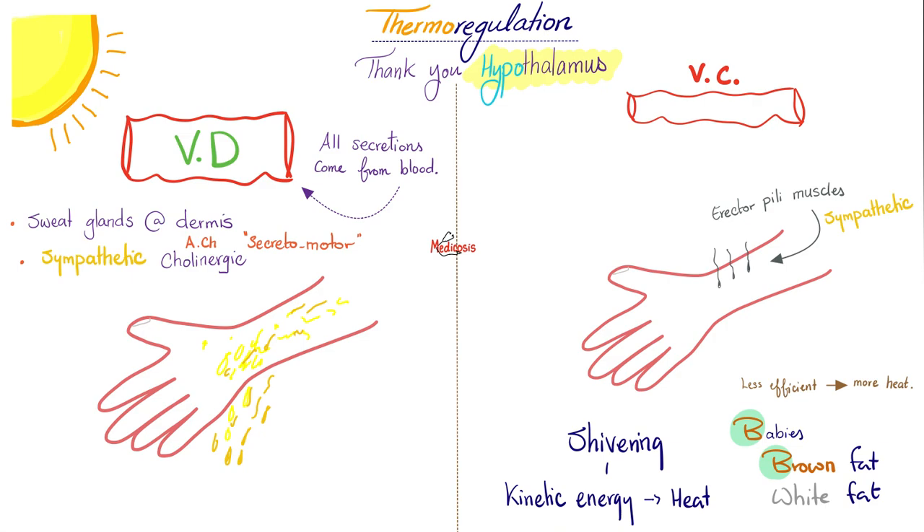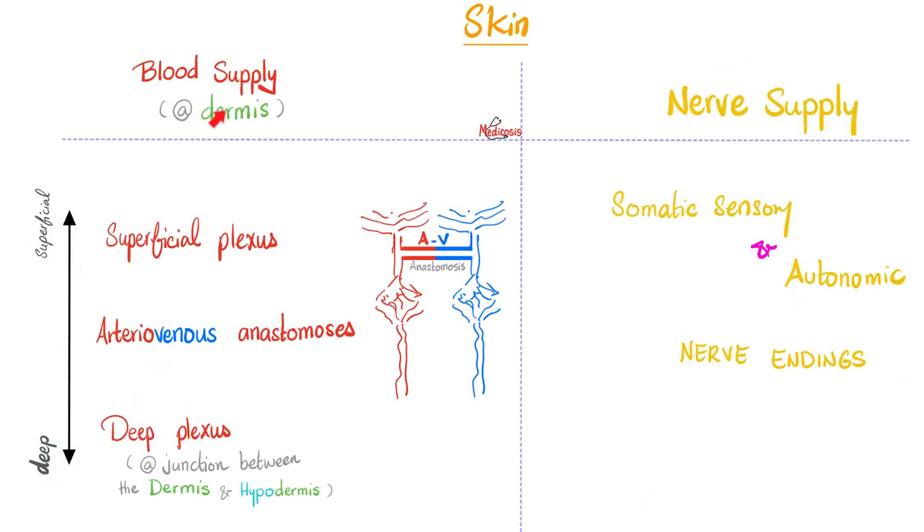Thermoregulation is an important function of the skin. If it's hot, vasodilate and sweat. If it's cold, vasoconstrict and keep it in. The blood supply of the skin is not in the epidermis — it's in the dermis and below. In the dermis you have a superficial plexus, a deeper plexus, and between them the arteriovenous anastomosis.